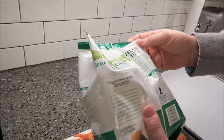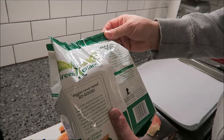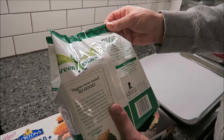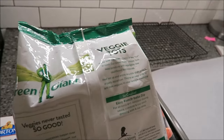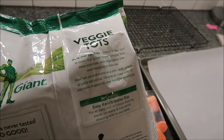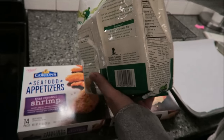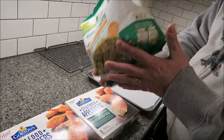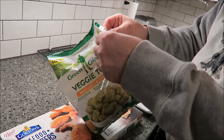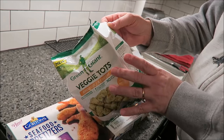The package says 'move over potatoes, there's a new tot in town.' The Green Giant veggie tots swap potatoes with vegetables like cauliflower and broccoli - heat them up and enjoy as a side dish, snack, or party appetizer. Six pieces is 130 calories, and these go in the oven at 425 degrees for 12 to 14 minutes.